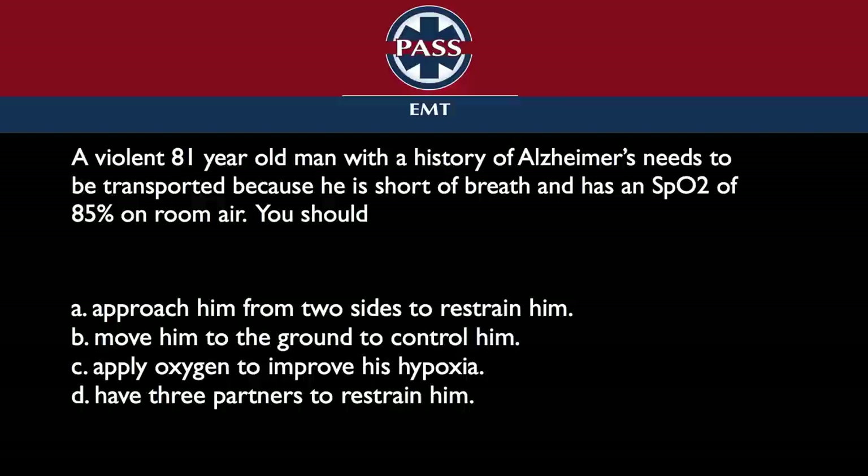People have a lot of mantras they stick with — oxygen is one and scene safety is one. What happens is people take these things and apply them the same way across every call. That's not the way it works in the field or on the exam. In here, you don't have the choice to say that. Despite not having the choice you want, there's a rational approach: have three partners restrain him. It gives you the most number of people and the ability to then apply the oxygen.